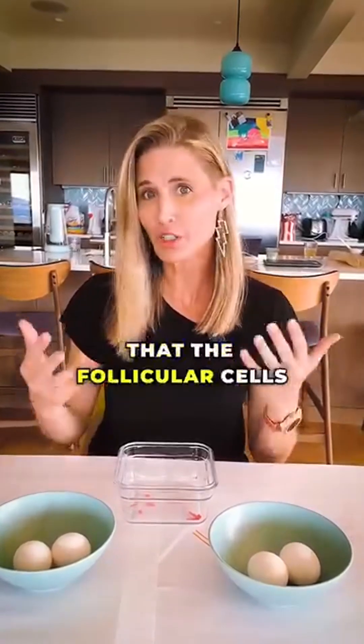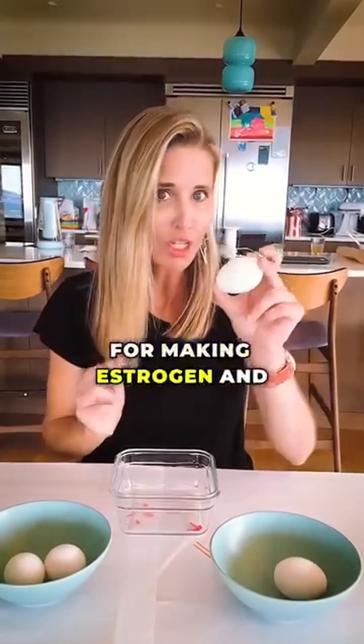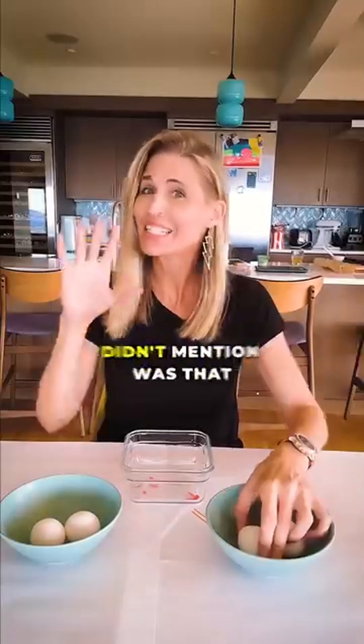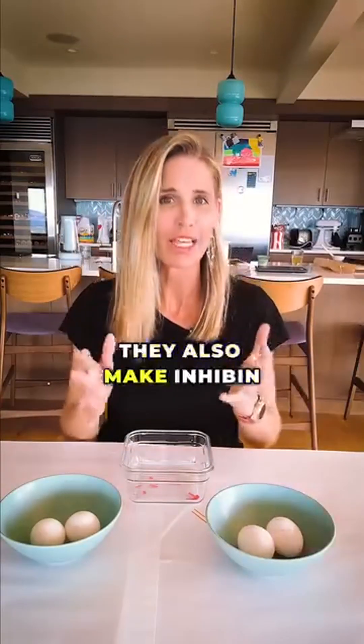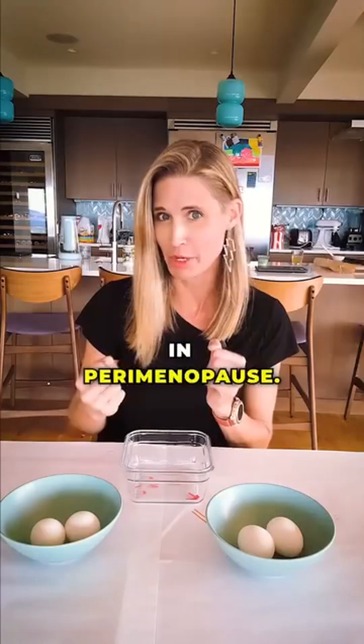In Part 1, you learned that follicular cells, which surround each of your eggs, are responsible for making estrogen and progesterone. What I didn't mention was that they also make inhibin, a hormone that becomes especially important in perimenopause.